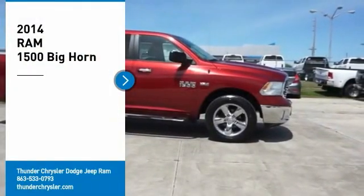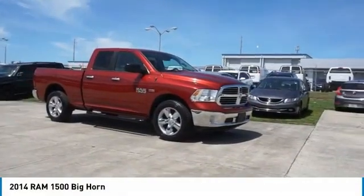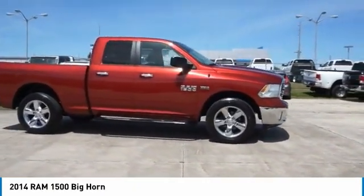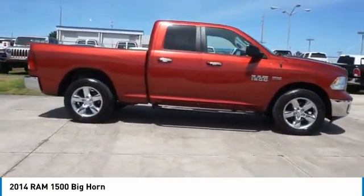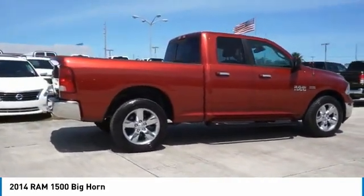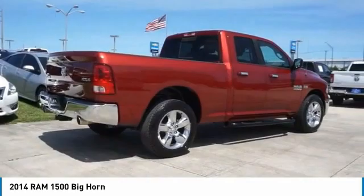Stop by and take a look at the 2014 Ram 1500, which went against the Chevrolet Silverado, Ford F-150, and Toyota Tundra — all excellent trucks in their own right. The Ram took home the prize for its well-rounded strengths.